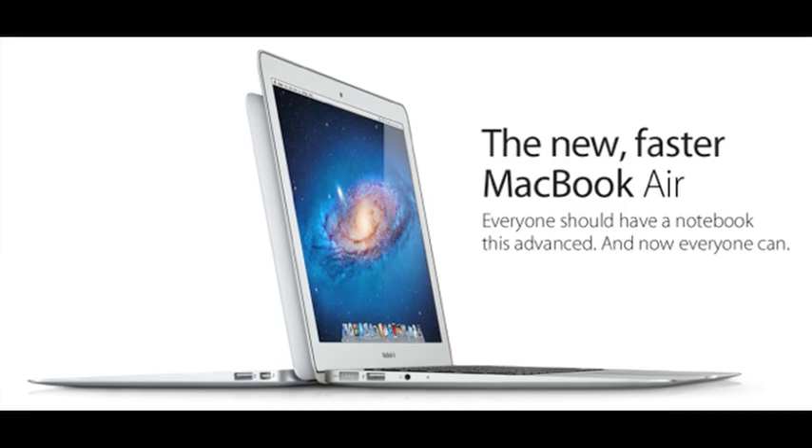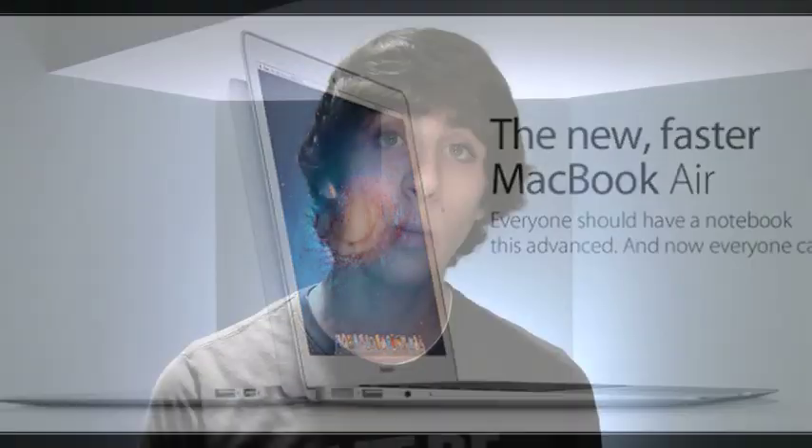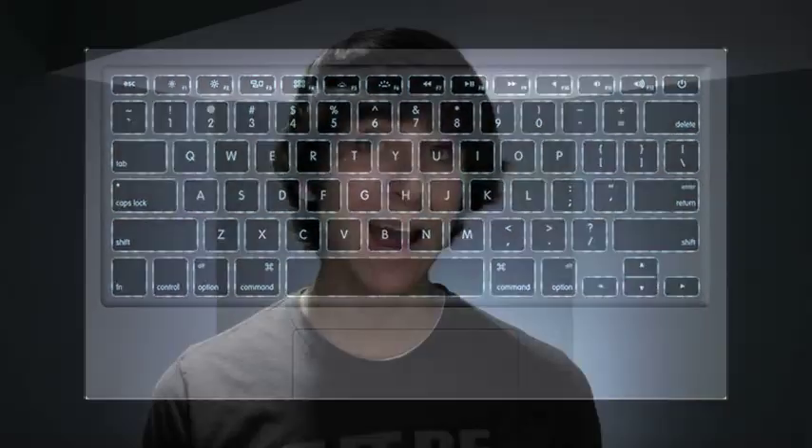First, as you probably already know, Apple announced some new MacBook Airs. As far as design goes, it's basically identical to the previous version with the aluminum unibody design and the tapered thickness down to the end. One design change though is that we did see the return of the backlit keypad, which I'm sure a lot of people are very happy about.